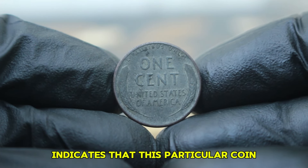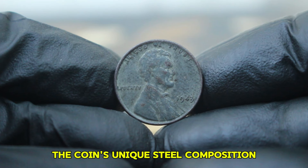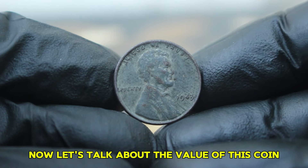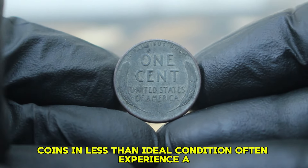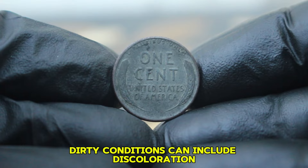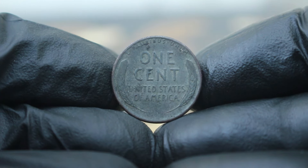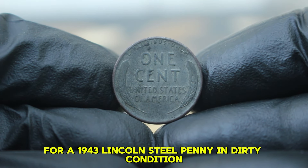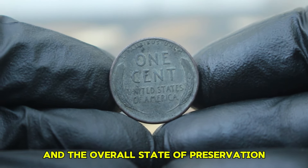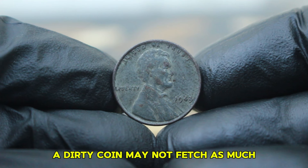The lack of a mint mark indicates this coin was produced at the Philadelphia Mint, the main minting facility. The coin's unique steel composition, combined with its historic background, makes it highly collectible. Coins in less than ideal condition often experience a drop in market value compared to pristine counterparts. Dirty conditions can include discoloration, grime, and other forms of wear that detract from the coin's overall appearance.